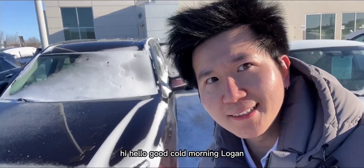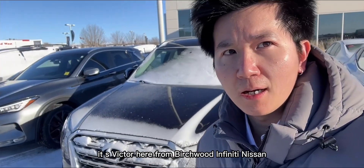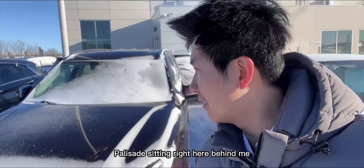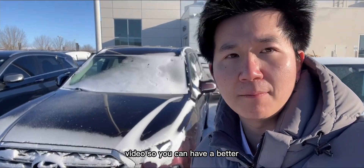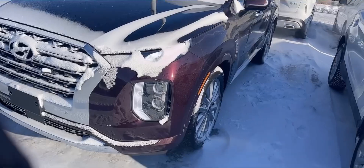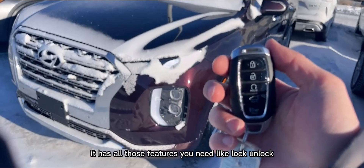Hi Logan, it's Victor here from Birchwood Infinity Nissan. I have this Pathfinder sitting right here behind me, so I'm going to give you a quick walkthrough video so you can have a better understanding of this car and also put a face to my name. Thank you.